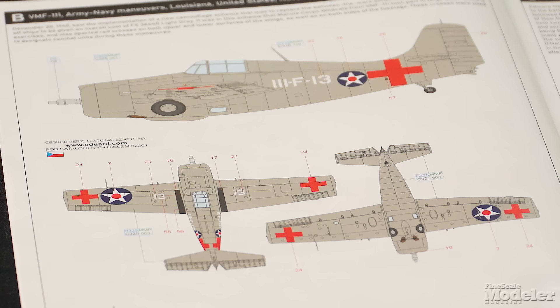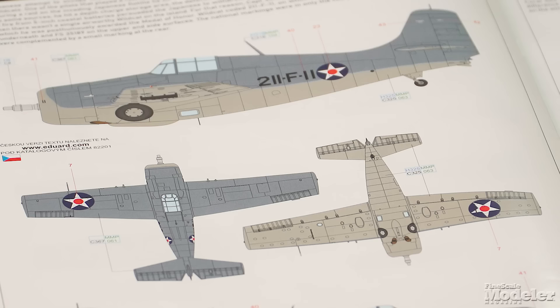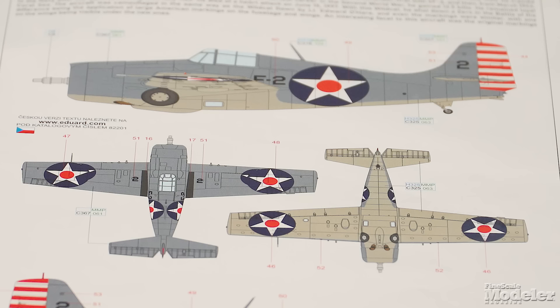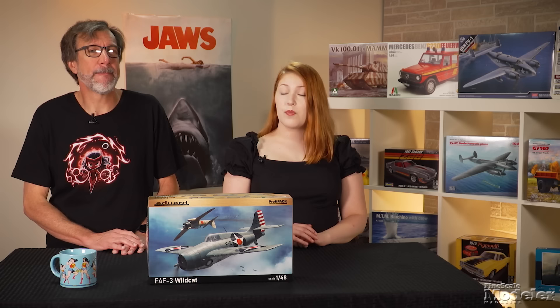Marking options include a yellow-winged bird from USS Ranger, a pre-war Marine fighter with maneuver markings, Butch O'Hare's plane in which he shot down three Betty bombers in one mission, a Marine Wildcat on Wake Island flown by Captain Henry Elrod, a Navy bird from VF-42 aboard USS Yorktown in May 1942, and a Marine fighter used in the Battle of Midway. As the Wildcat shows, Eduard continues to delight with its offerings. What's in this box will produce a first-rate replica.